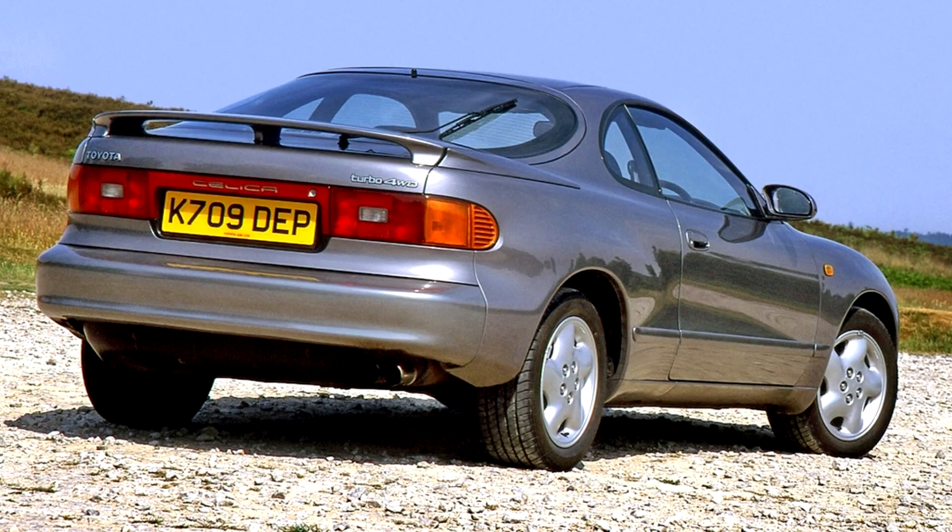In 1993, a limited edition WRC Trophy model was offered in Australia. This is basically the SX with sport front seats from the GT4, cruise control, rear window shade, spoiler, and special decals.